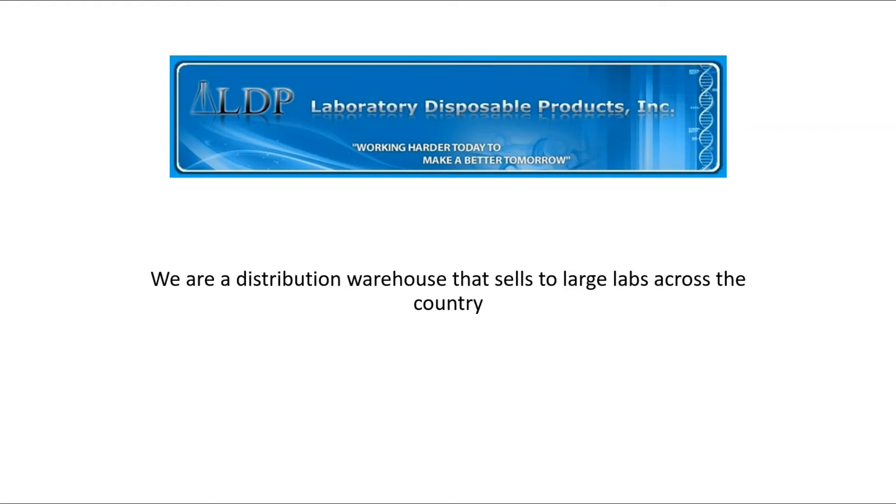Hi, my name is Bob and I'm calling with Laboratory Disposable Products. I'm creating this video because we had so many people apply to fix our website that I just wanted to straighten everything out and show everybody exactly what we're doing and make one decision after everybody has a chance to make a proposal for what we want to do.